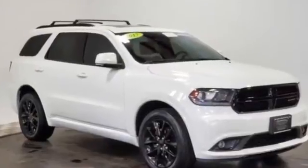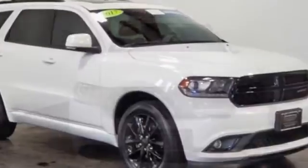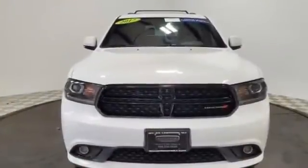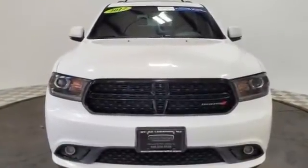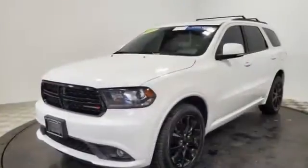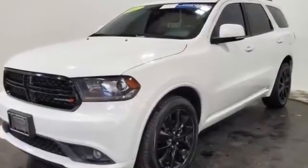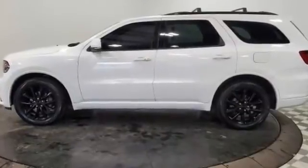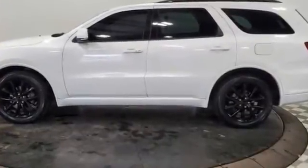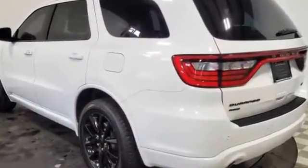2017 Dodge Durango with less than 37,000 miles on the odometer. This SUV offers space as well as power and performance, designed with its driver and passengers in mind, featuring navigation, leather seats, side view mirrors with turn signals, backup camera, satellite radio, multi-zone air conditioning, all-wheel drive, and parking aid sensors.